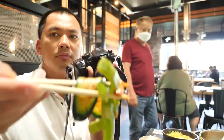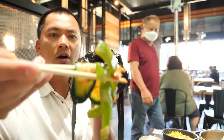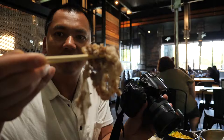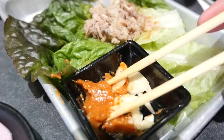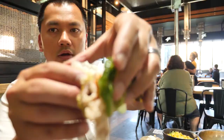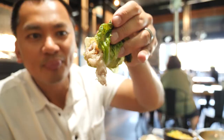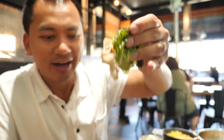I gotta eat some veggies. Here goes the beef belly — I'm gonna put this inside a lettuce wrap, put a piece of garlic on top, and wrap it up. Not the best-looking presentation but it'll do. And it comes with a signature soy sauce with sesame oil, salt, and sambal on top, with garlic and jalapeños. Really nice.